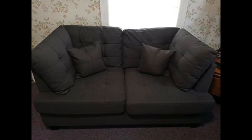Easy to put together. A little more firm than I was expecting, but it's still comfy and totally something that can be broken in. Great service with the delivery men.